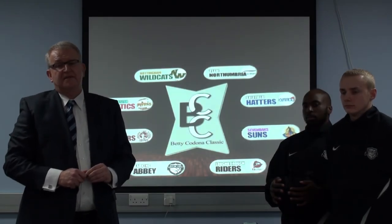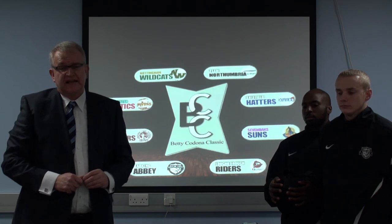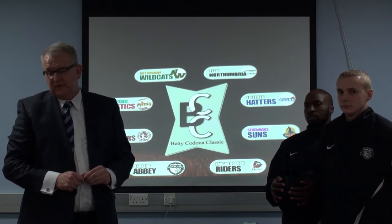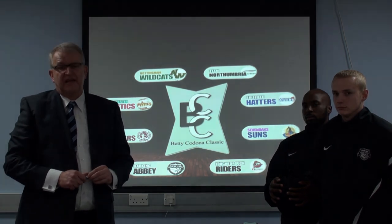For the confirmed schedule of the games, look at the website for the Betty Cadona Classic, and they'll give you the order of those quarter-finals on Friday the 3rd of January — the first piece of silverware to be decided in the Women's National League season. Thank you.